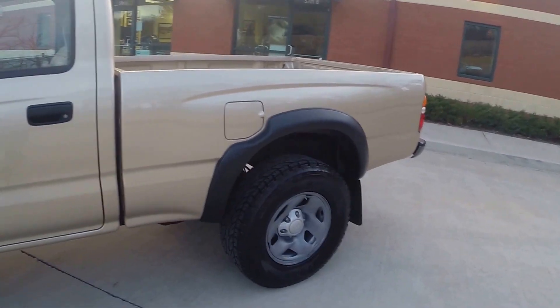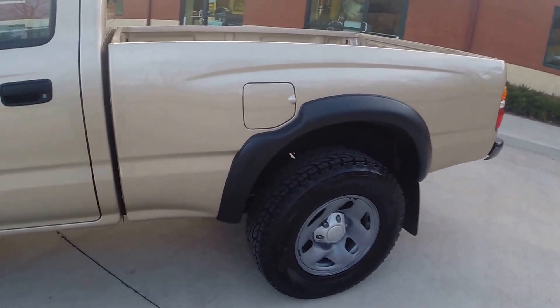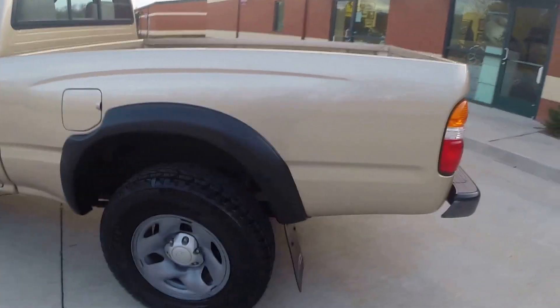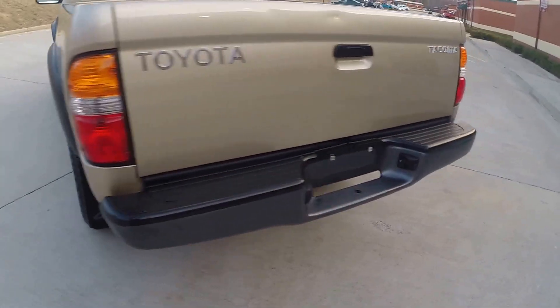When we ran this through our shop, we put a brand new windshield on the vehicle, O2 sensors, and I believe a catalytic converter. So the vehicle is fully serviced and ready to go.